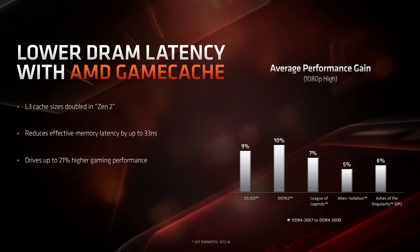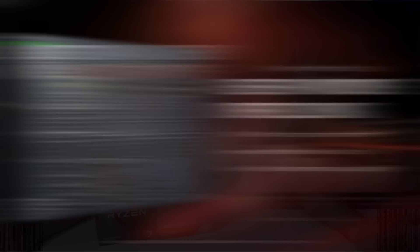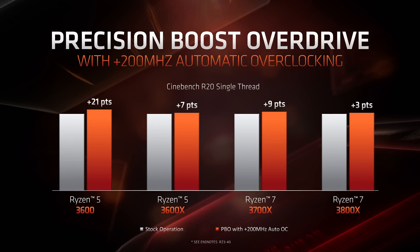AMD have invented something called GameCache — it sounds like a buzzword, but essentially they've doubled the L3 cache. Looking at the specs, these processors have a lot more L3 cache, and that's perfect for gamers since CPUs absolutely love cache. AMD's own charts from Computex and E3 show the improved benefits of that extra cache are definitely paramount for gamers. The Ryzen Master Utility has also gotten much better: it now has full DRAM timing control, precision boost overdrive, and full CPU power management — far more features than before.